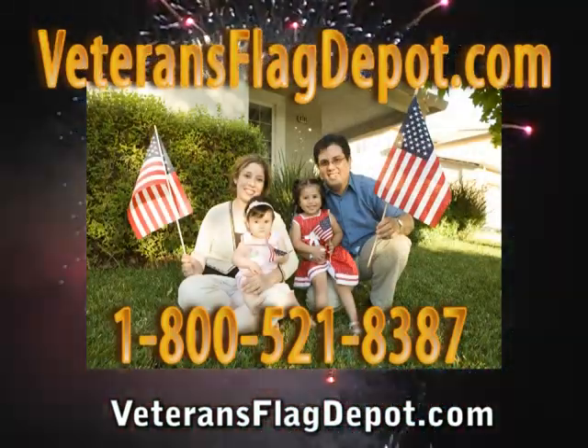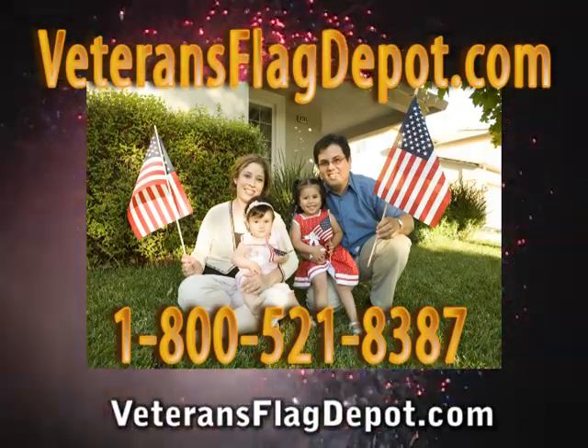VeteransFlagDepot.com or call 800-521-8387. VeteransFlagDepot.com